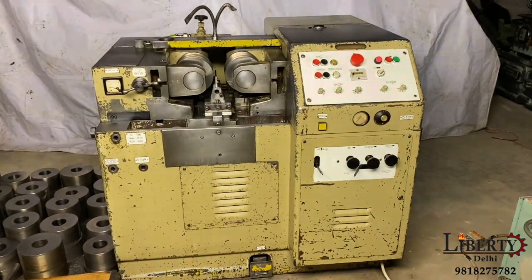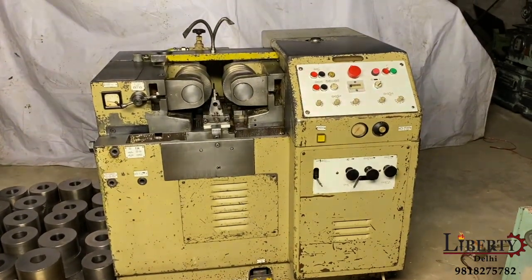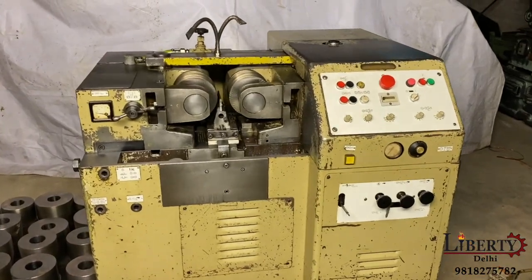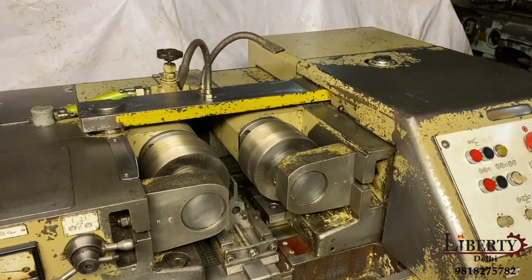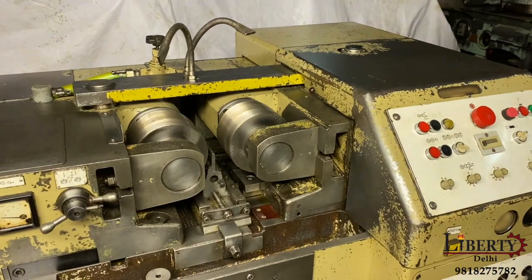WMW make hydraulic thread rolling machine in excellent working condition. The capacity of this machine is 12.5 tons, and this is an auto cycle hydraulic thread rolling machine.